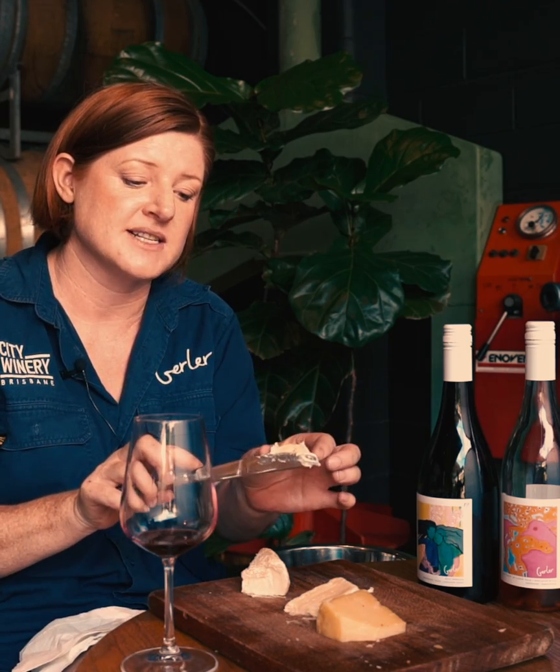This is Byron Bay Cheese Company Tintin Bar. It's really rich and creamy — it's not acidic like the other two, it's not salty, it's rich and creamy. Those tannins that you're going to get from the Shiraz are actually quite cleansing. It will strip through that richness because it could get a little bit cloying.